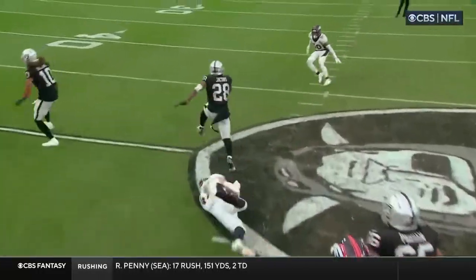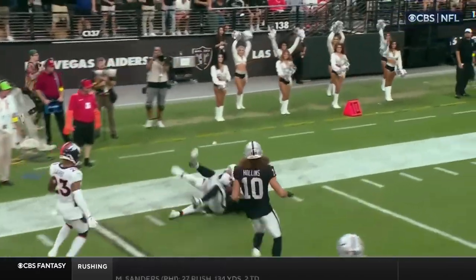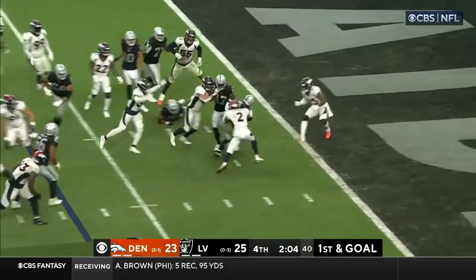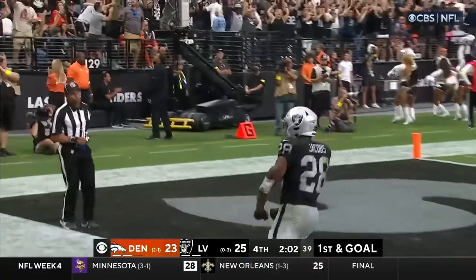Excellent job by Pratt. The individual effort by Jacobs when he cuts back — the vision is critical. White is a rookie out of Georgia. Handoff, Jacobs slips into the end zone. Touchdown, Las Vegas — seven yards.